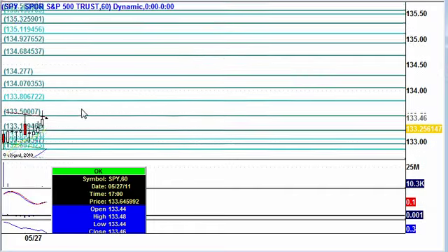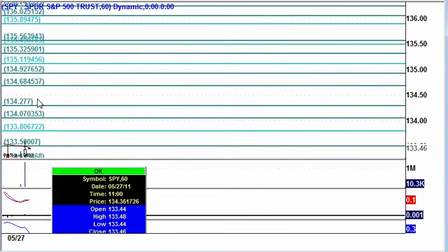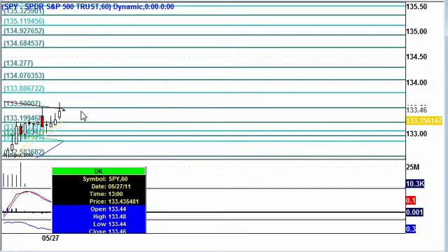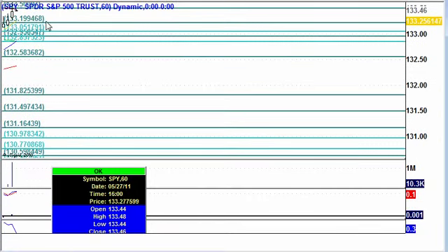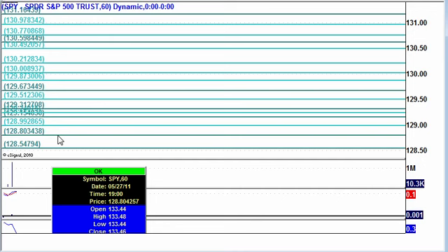Doesn't mean it can't happen, but that's what I'm expecting. I'm expecting to do very little trading today myself, but here are the resistance levels, and I have massaged some of these numbers, but not many of them. There you have it. Take care and safe trading.